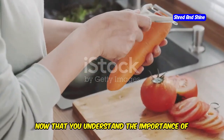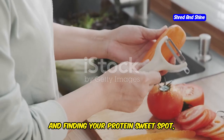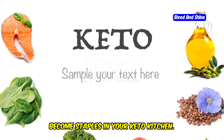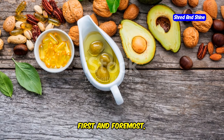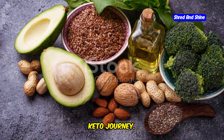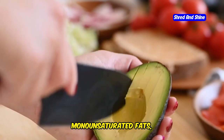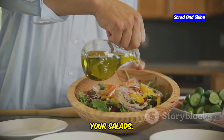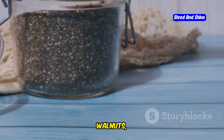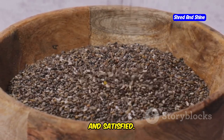Now that you understand the importance of reducing carbs, increasing healthy fats, and finding your protein sweet spot, let's talk about the foods that will become staples in your keto kitchen. First and foremost, embrace the world of healthy fats — think of these as the foundation of your keto journey. Reach for avocados, which are loaded with heart-healthy monounsaturated fats, or drizzle some extra virgin olive oil on your salads. Don't shy away from nuts and seeds like almonds, walnuts, chia seeds, and flax seeds — they're packed with healthy fats and fiber to keep you feeling full and satisfied.